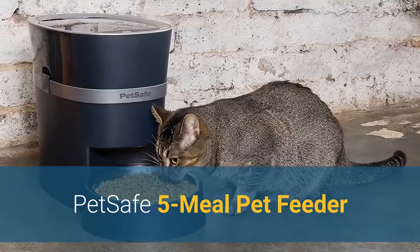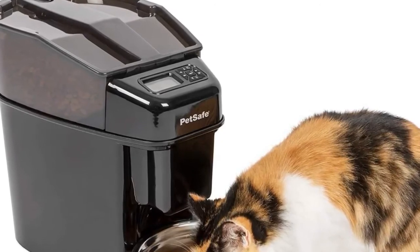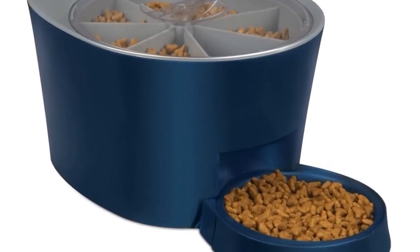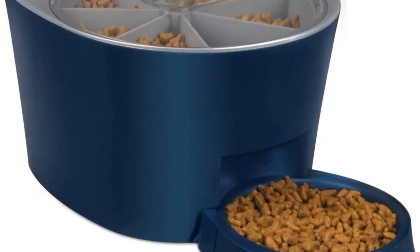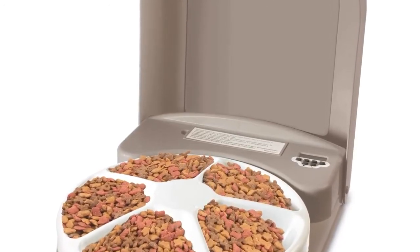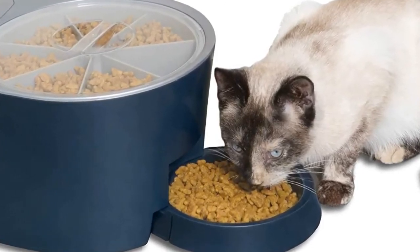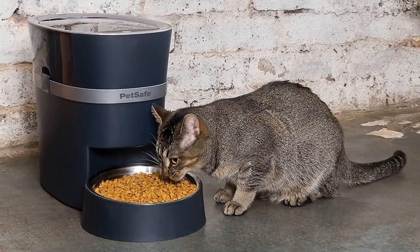Number 3: PetSafe 5-Meal Pet Feeder. Up next we have the best budget automatic pet feeder, which goes to the PetSafe 5-Meal Pet Feeder. Automatic pet feeders don't have to be expensive to be effective, and the PetSafe 5-Meal Pet Feeder is proof of that. This pet feeder is economically priced but still has plenty of features to allow you to customize your pet's feeding. The digital timer lets you set feeding times in one-hour increments, and you can feed up to five meals per day. The feeder's design helps to keep food fresh, which is particularly valuable if you're using the feeder across the span of multiple days. The five sections of the tray each hold up to one cup of food; then the tray rotates at the designated time, allowing your pet to access the next portion. Do note that because one tray is always exposed, this food will be immediately available for your pet. You can schedule four additional meals with the trays that are not exposed.